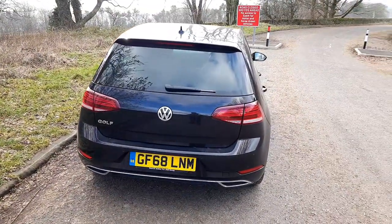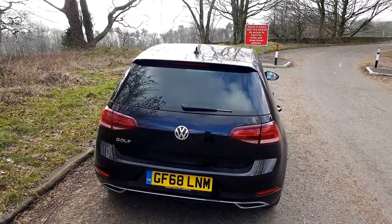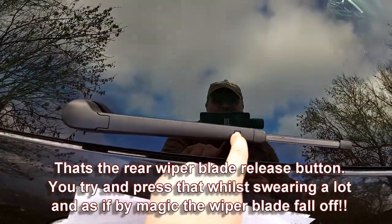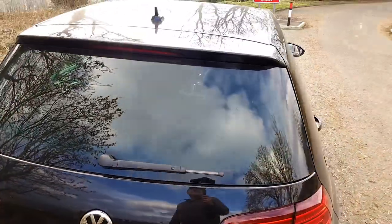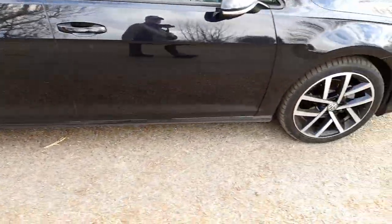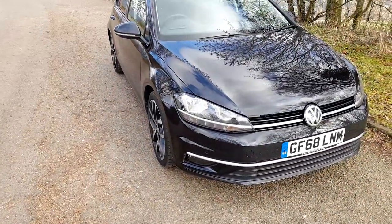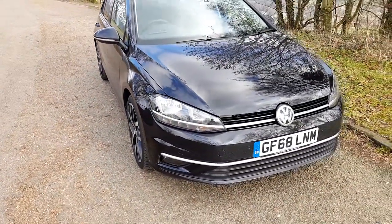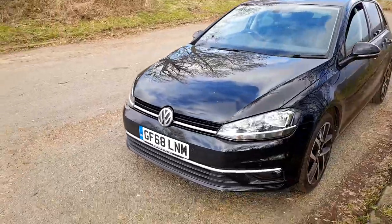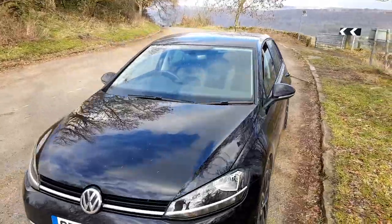When you bang it into reverse there's a clunk from the back and a mechanical noise — I'm not entirely sure what that is. So it's got optional 18-inch alloys where it would normally come with 17-inch, and it's also got the active info display, basically the digital dash, which is absolutely the bees knees. But anyway, it's a nice car and the driving is very good.